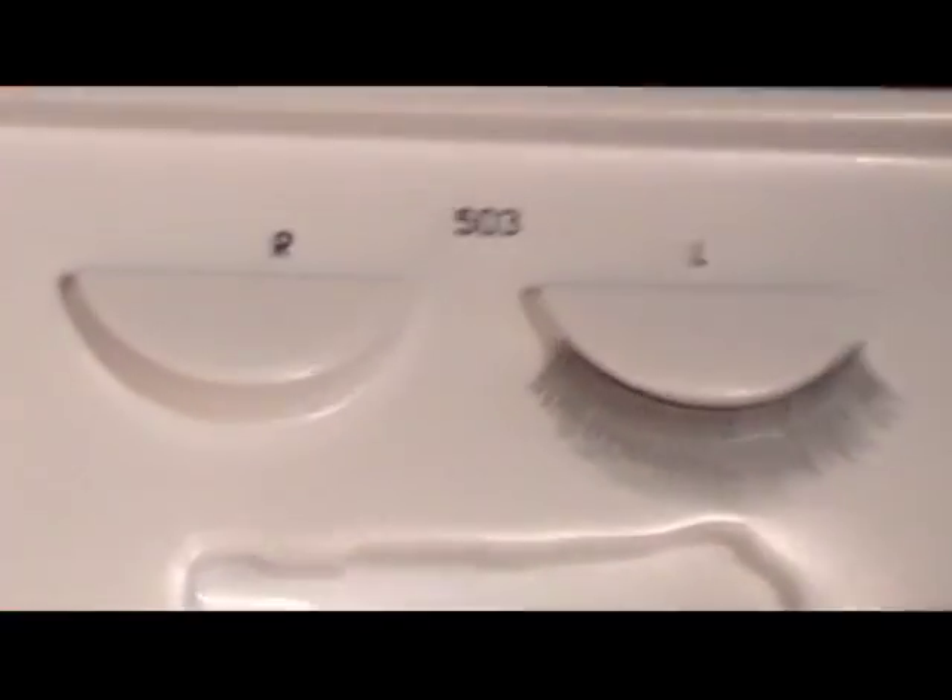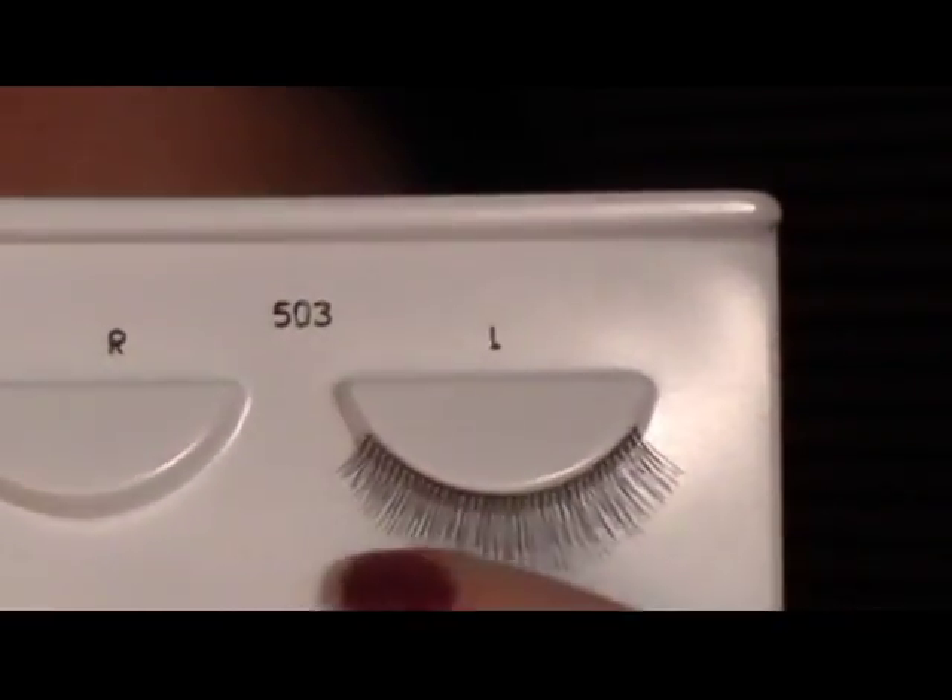I'm going to curl my lashes and apply a coat of this L'Oreal Extra Volume Collagen Mascara, and then put on some Revlon Fantasy Length Lashes in Flirty. I chose these because they're not really thicker on the outside than the inside — she has consistently thick lashes from inside to out, so we want to keep that same look. I also do apply a coat of mascara after putting the lashes on to help blend. I'll go through those steps and then join you with the finished look.